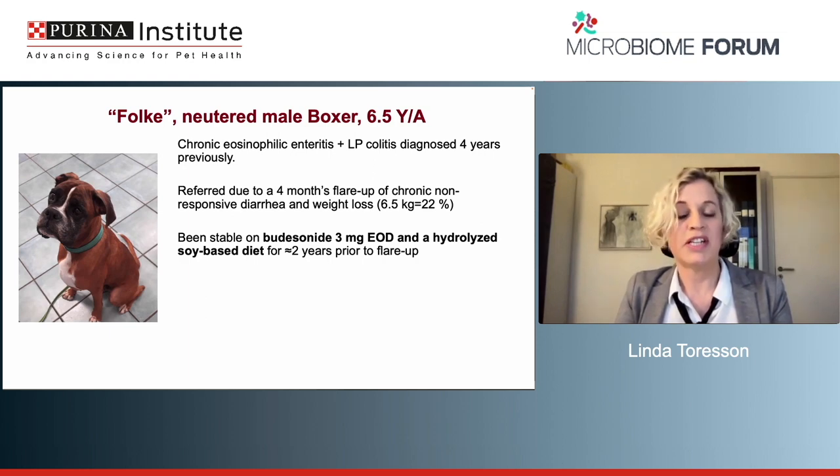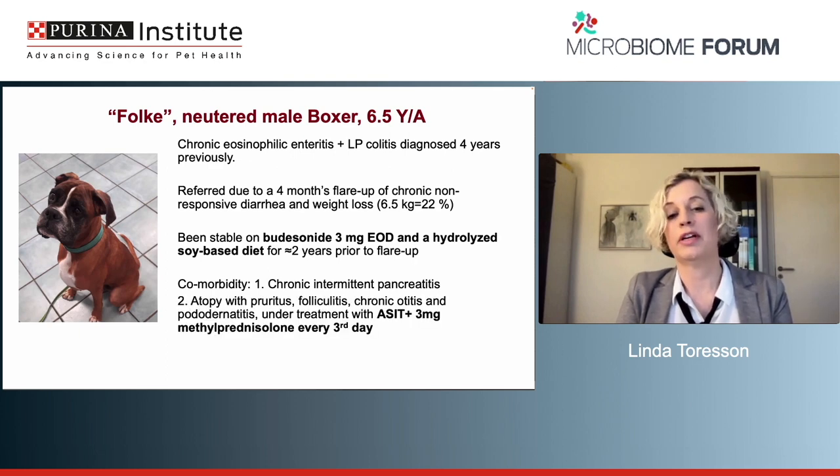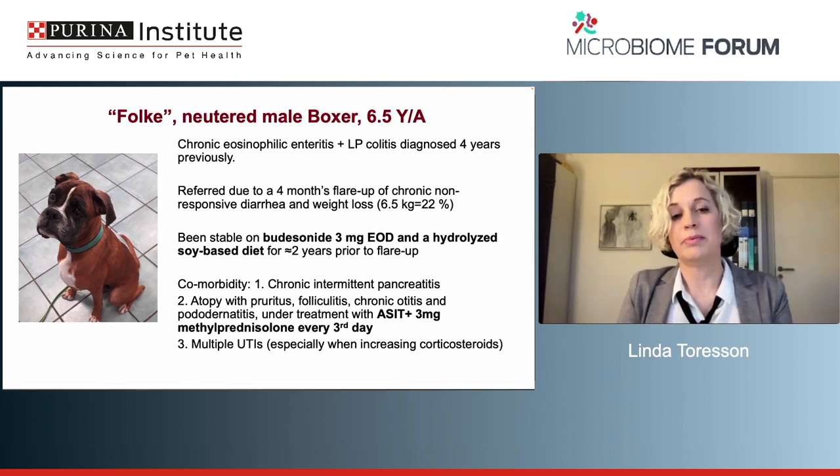Before that, he had been reasonably stable on budesonide 3 mg every other day and a hydrolyzed soy-based diet for about two years prior to this long flare-up. He's a boxer dog, so he has comorbidities: chronic intermittent pancreatitis, and quite marked atopy with pruritus, folliculitis, chronic otitis, and pododermatitis. For that, he's under treatment with allergen-specific immunotherapy and methylprednisolone every third day on top of the budesonide, because budesonide is locally active in the gut and not very effective for skin conditions. He has also had multiple urinary tract infections, especially when increasing the corticosteroids.